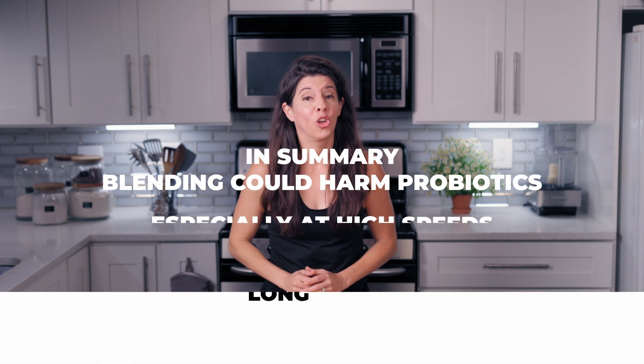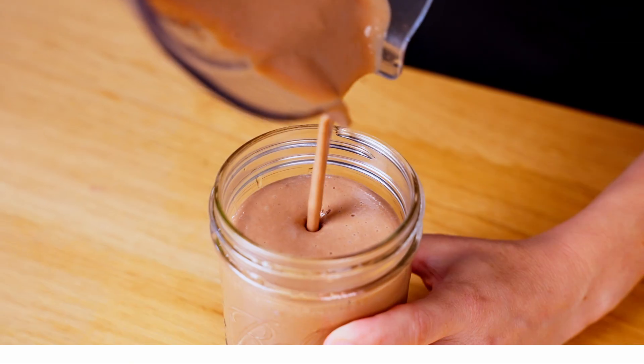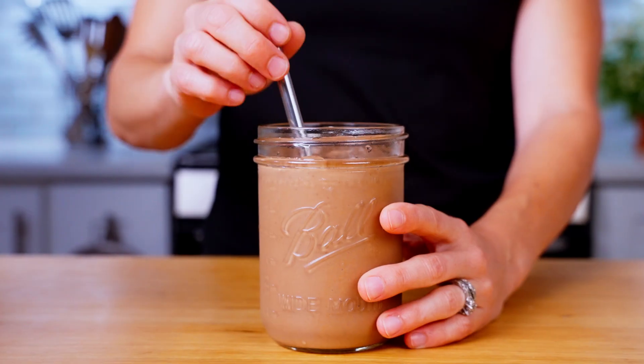In summary, blending could harm probiotics, especially at high speeds and long durations. To get the full probiotic benefit, treat them gently or stir them in after blending. Let me know what you put in your smoothie, and remember to eat real food. See you in the next video.